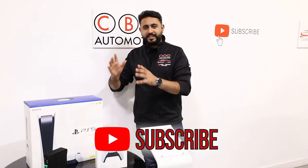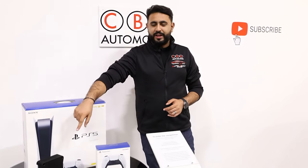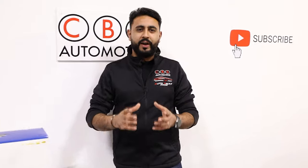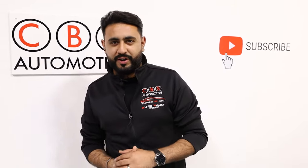Bear in mind guys we've got the massive 10k subscriber giveaway — a brand new PlayStation 5 disc edition as well as an Audison Prima 8.9 amplifier. That's up for grabs. Link for that is in the description below. Otherwise, let's crack on.